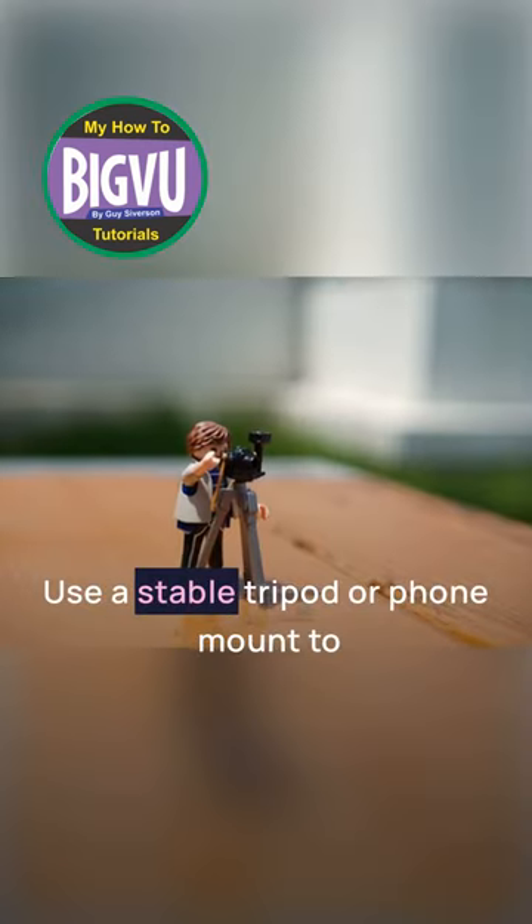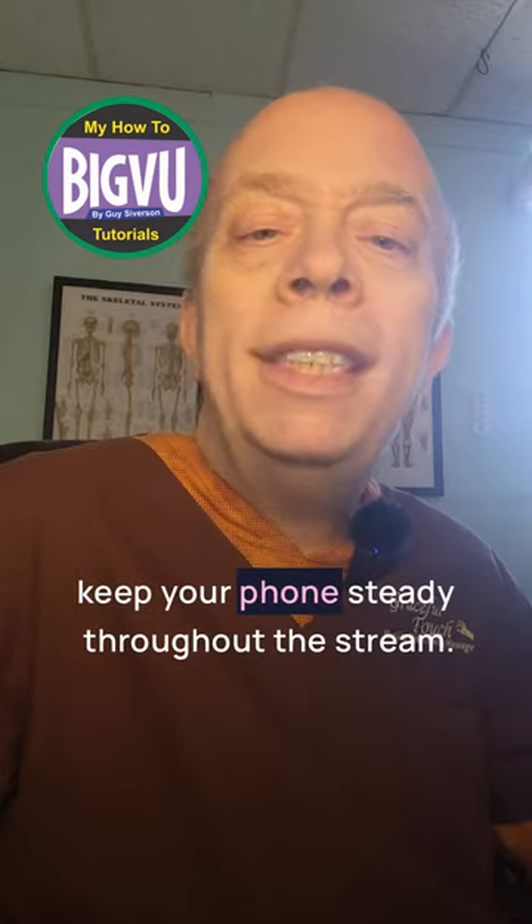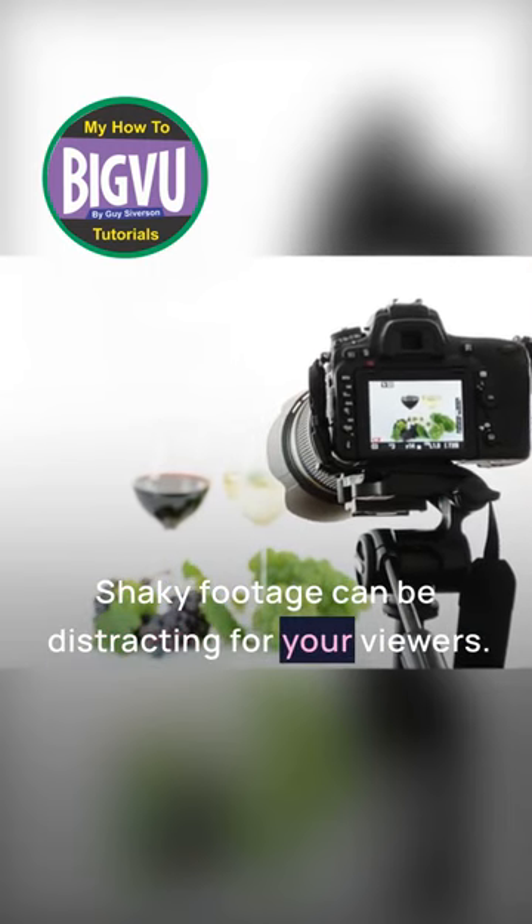Trick number three: use a stable tripod or phone mount to keep your phone steady throughout the stream. Shaky footage can be distracting for your viewers.